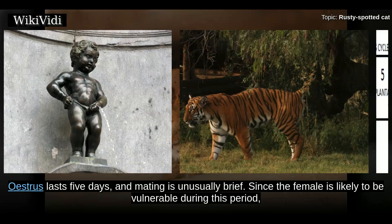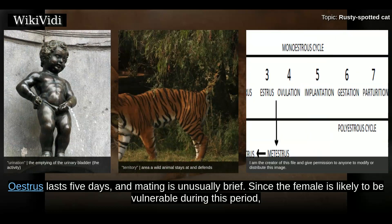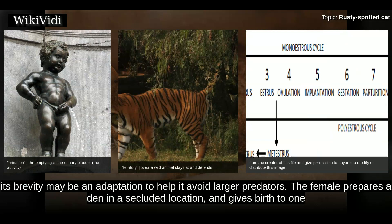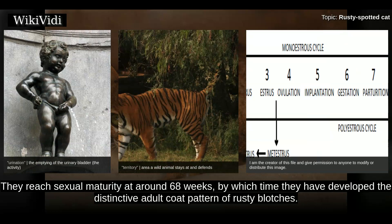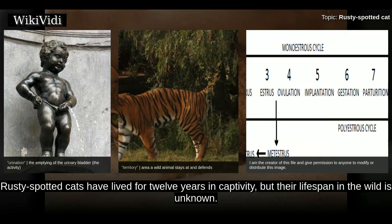Oestrus lasts five days and mating is unusually brief. Since the female is likely to be vulnerable during this period, its brevity may be an adaptation to help avoid larger predators. The female prepares a den in a secluded location and gives birth to one or two kittens after a gestation of 65–70 days. At birth, the kittens weigh just 62 grams and are marked with rows of black spots. They reach sexual maturity at around 68 weeks, by which time they have developed the distinctive adult coat pattern of rusty blotches. Rusty Spotted Cats have lived for 12 years in captivity, but their lifespan in the wild is unknown.